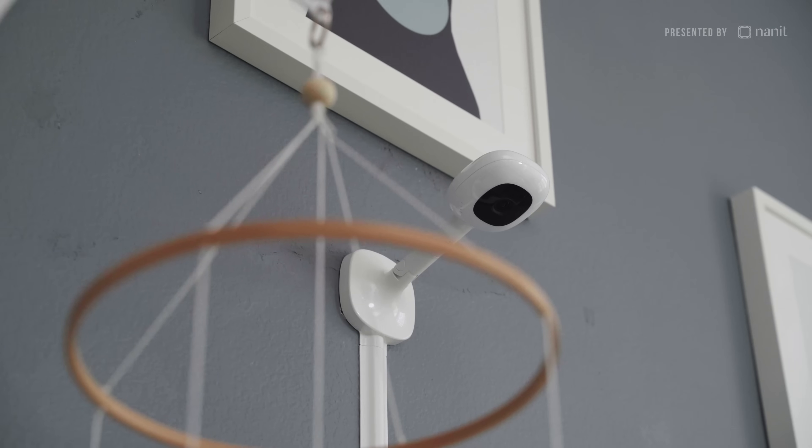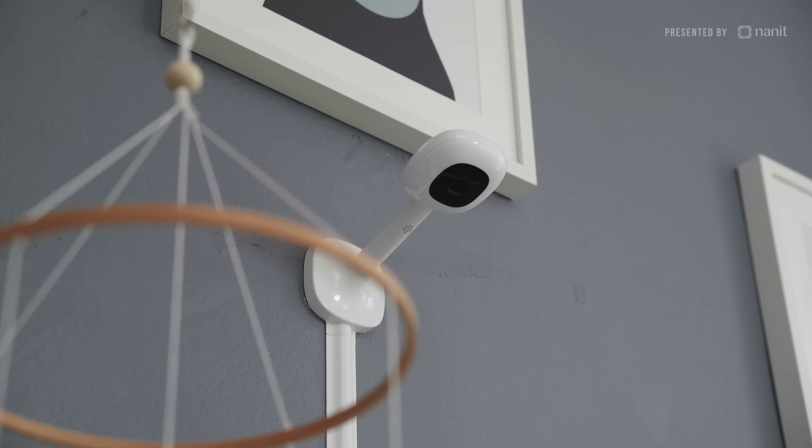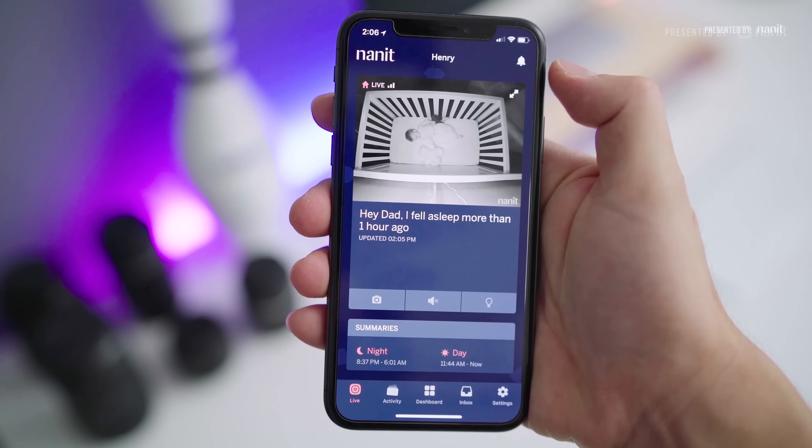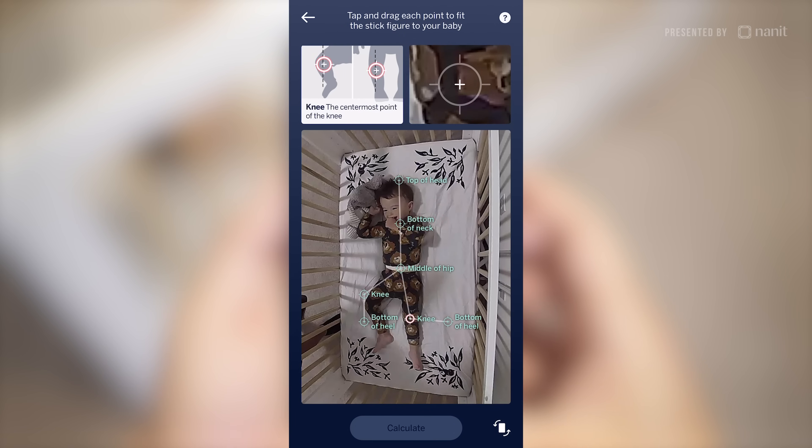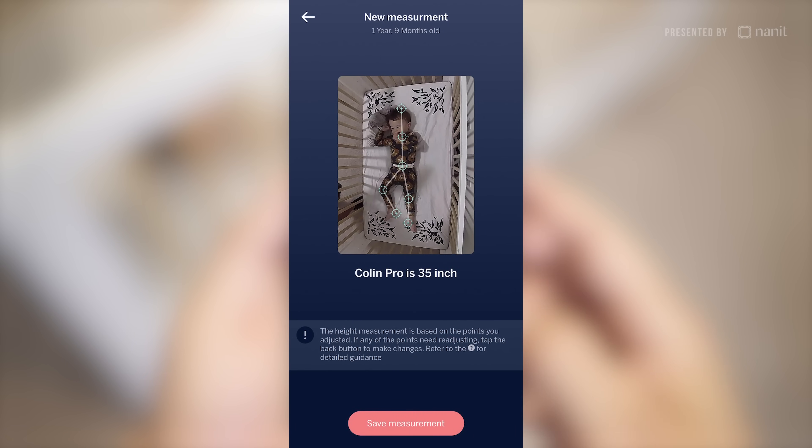Some baby monitors actually come with these, including the sponsor of this video, Nanit. Got to give a big thanks to Nanit for continuing to support this channel — this is legit our favorite monitoring system. We've been using it in both of our kids' rooms. If you're looking for a good, safe, awesome baby monitor, this is the way to go. It's got super crisp 1080p picture, sleep insights and recommendations, and now they've got growth tracking which is surprisingly accurate — I just tested it. You can learn more using the link below, and the next video on this channel is going to be the review of their newest release, the Nanit Pro. So stay tuned for that.